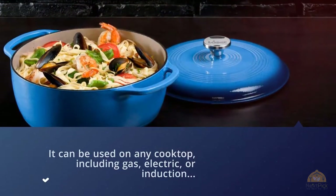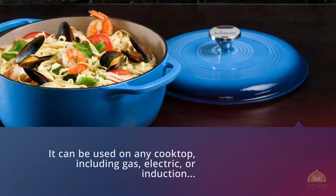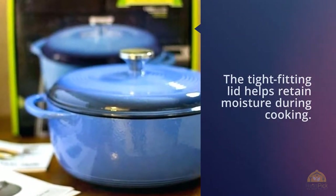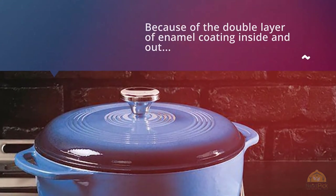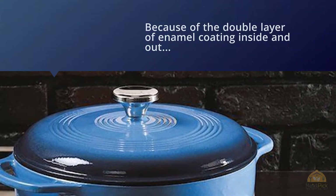It holds six quarts and can be used on any cooktop including gas, electric, or induction, but it shouldn't be used on outdoor grills or over campfires. The tight-fitted lid helps retain moisture during cooking. Because of the double layer of enamel coating inside and out, this can be used for marinating, cooking, storing, and serving.